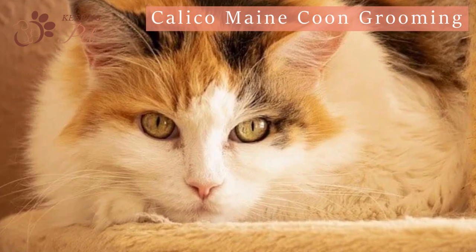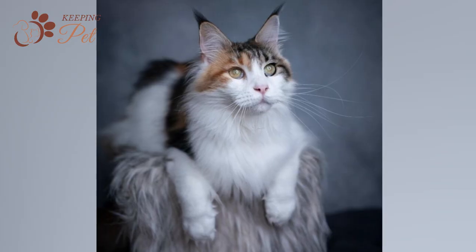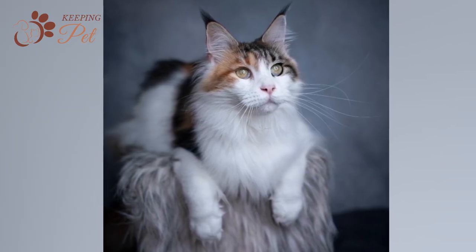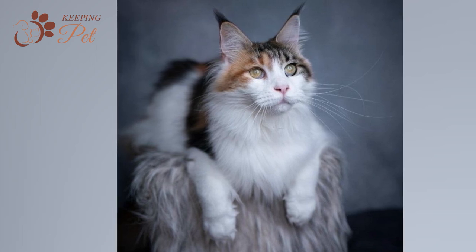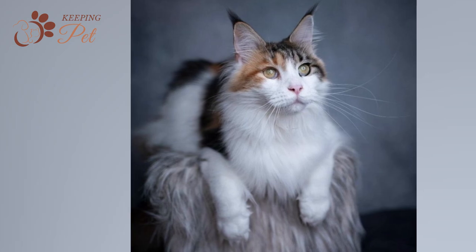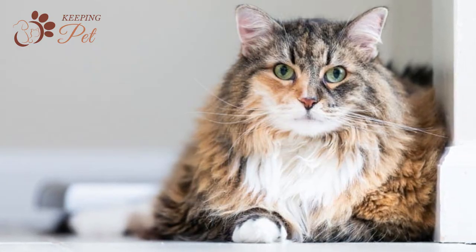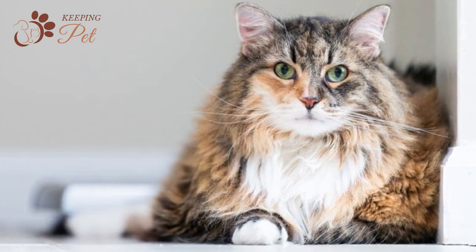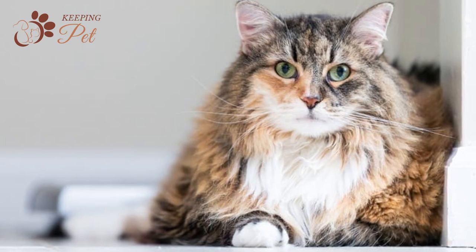Calico Maine Coons shed a lot, like Maine Coons with other coat colors and patterns. To help your Calico Maine Coon cat maintain a healthy coat, you should brush her coat every day. If you cannot make time for daily brushing, you should brush their coat at least twice or thrice a week. If Calico Maine Coon kittens do not have regular grooming sessions, their fur becomes tangled and matted. Brushing will help your cat maintain a healthy coat and strengthen your bond with your cat.